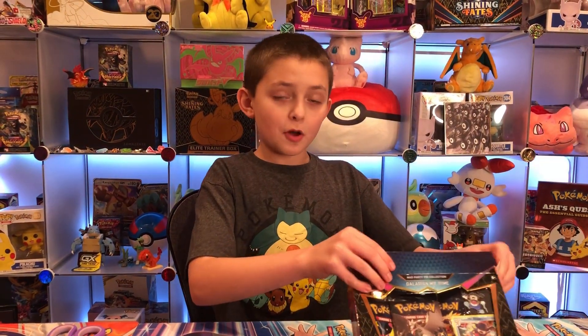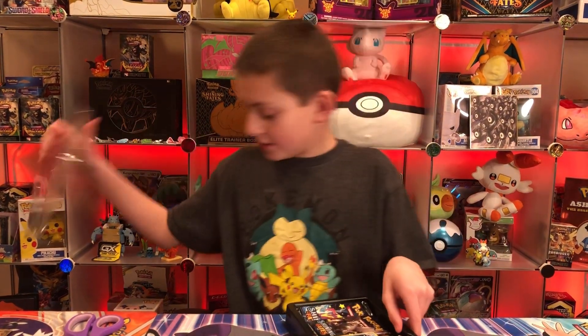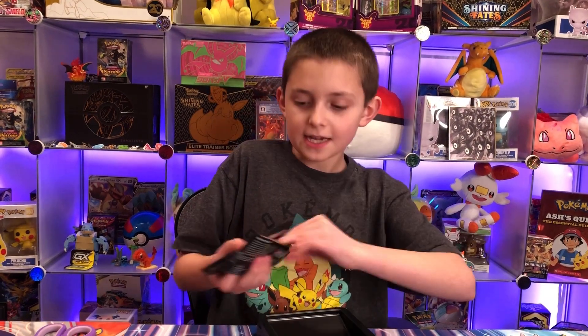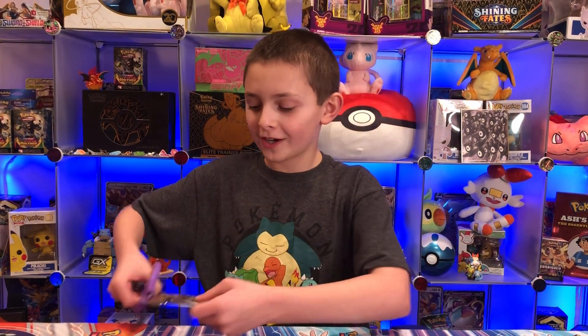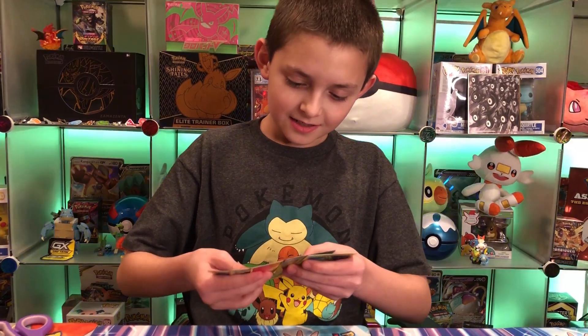Maybe in the next video we might be opening some more Shining Fates — maybe Hidden Fates, still gotta think things through. Please give us a little bit of time because we're still working out the giveaway. Galarian Mr. Rhyme box — packs are out and the code card. Thank you guys so much for getting us to 400 subscribers, it means so much to me.